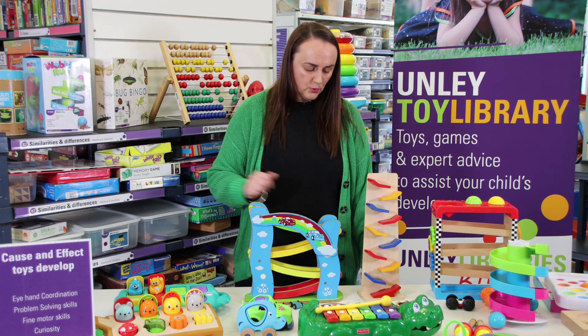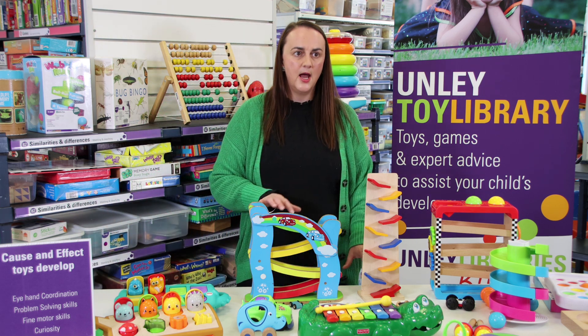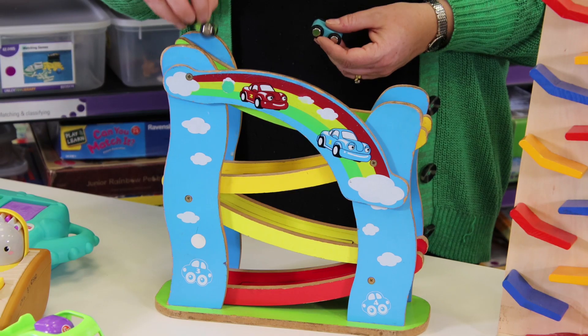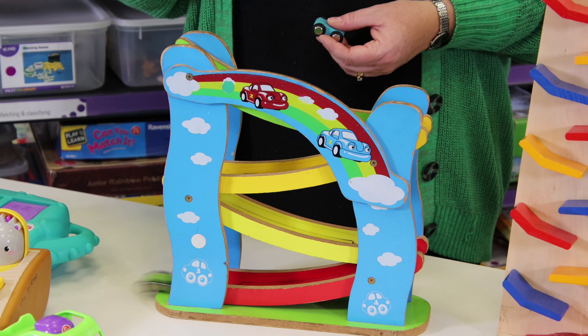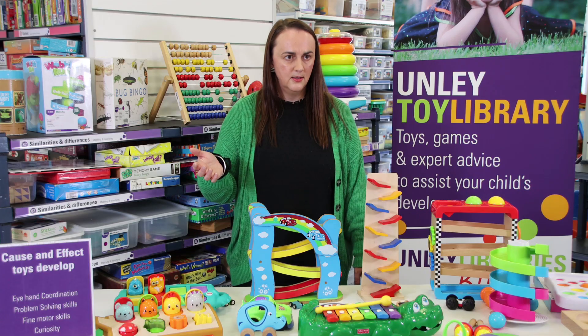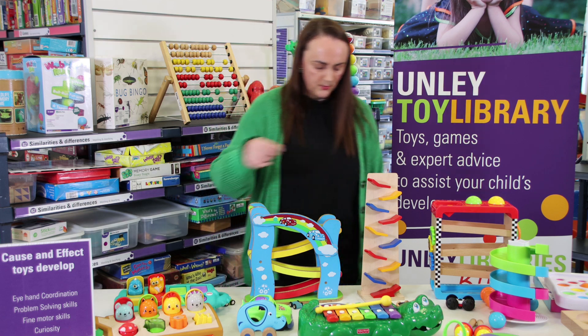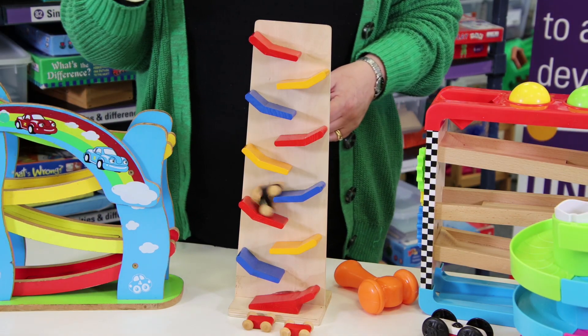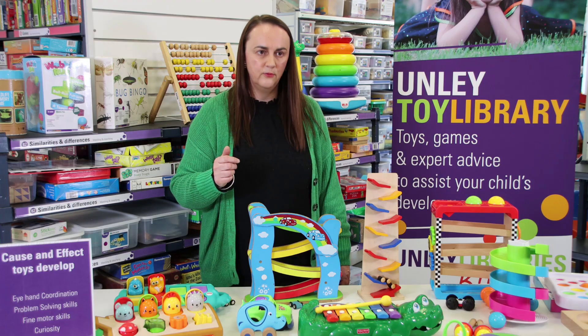The next type of toys I'm going to show you is some car ramp races where we have a track and some small cars. Once you pop the car on the track and the child lets it go, the car will move through the track until it reaches the bottom. There's one like that, and this one with a taller tower causes the car to move all the way through.